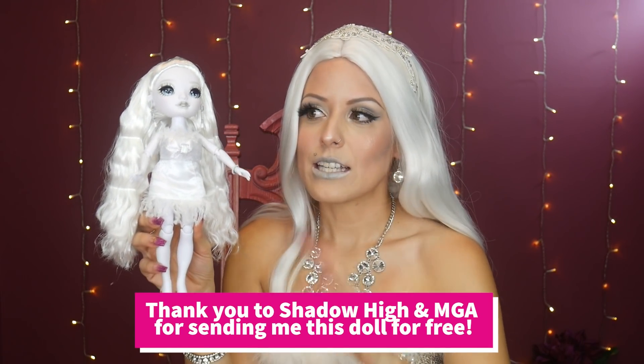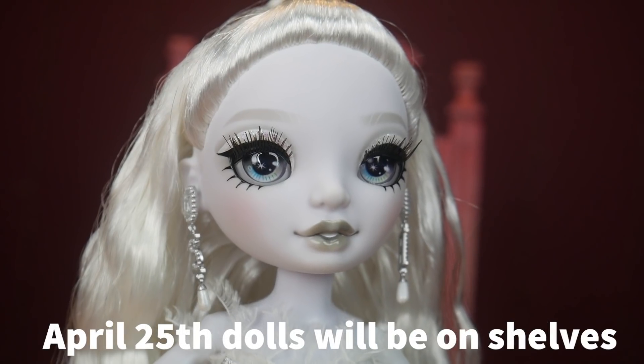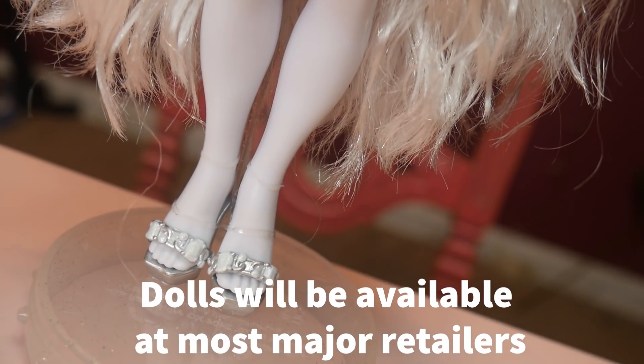You know me — I'm going to buy them all. Thank you so much to the Shadow High team and MGA for sending me this doll for free. Shadow High dolls are available for pre-order April 11th and on shelves April 25th at all major retailers including Amazon, Target, and Walmart — all dolls released at the same time. I'm going to pre-order them, I can't wait. She's got her little ID card and she's ready to go to Shadow High! Make sure to follow me on Instagram, I'll be posting TikToks with this doll too. Thanks for watching everybody — until next video, check out more content in the description below!